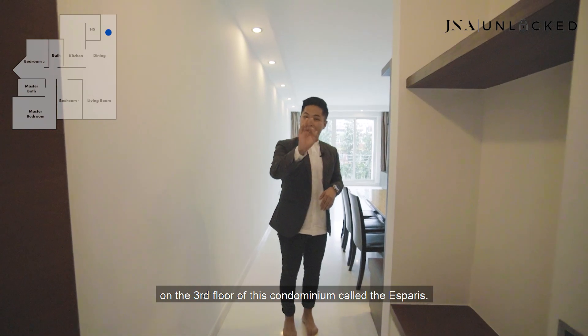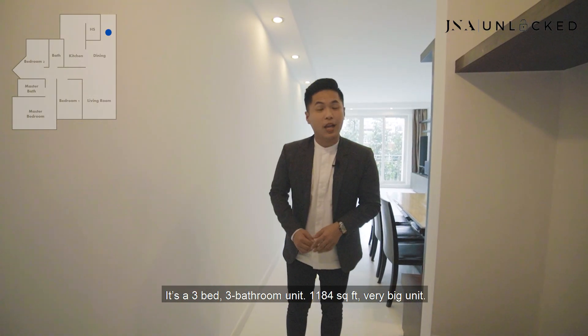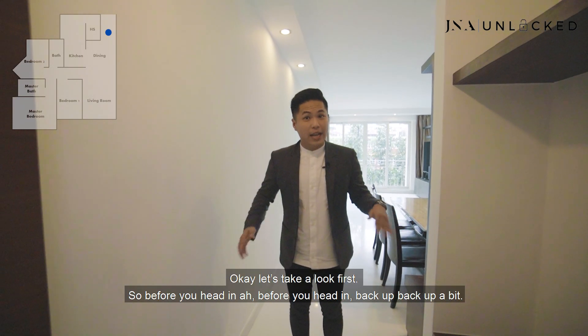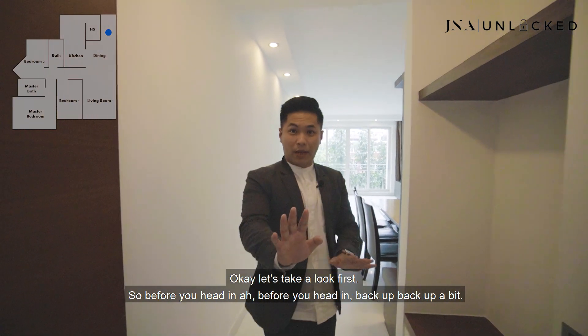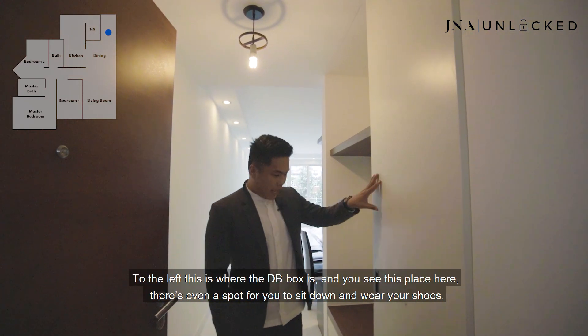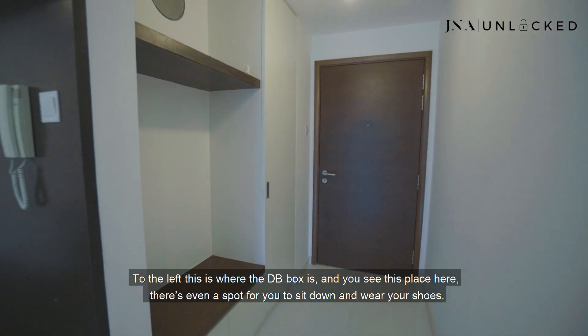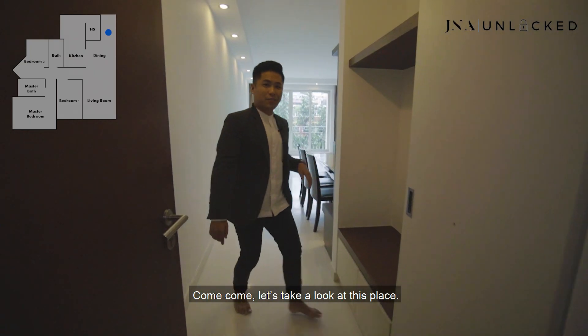Where I'm standing right now is on the third floor of this condominium called the Aspires. It's a three-bed, three-bathroom unit, 1,184 square feet — a very big unit. Before you head in, where I'm standing is actually the walkway. To the left is the DB box, and there's even a spot for you to sit down and wear your shoes. How rare is that to find nowadays?